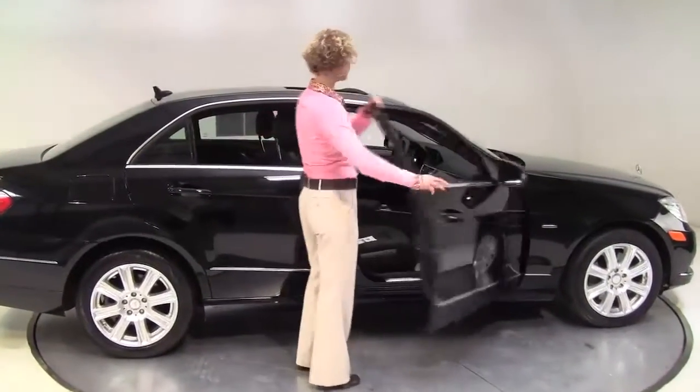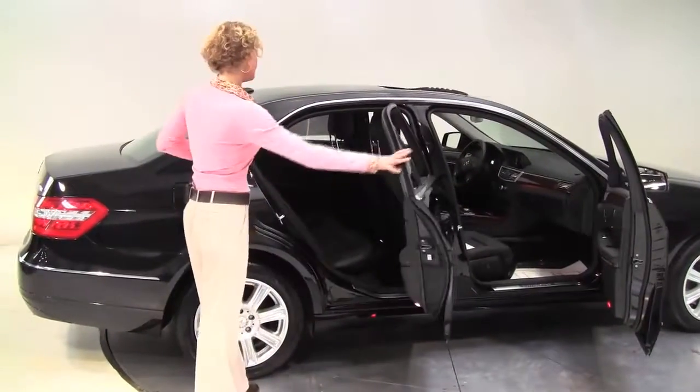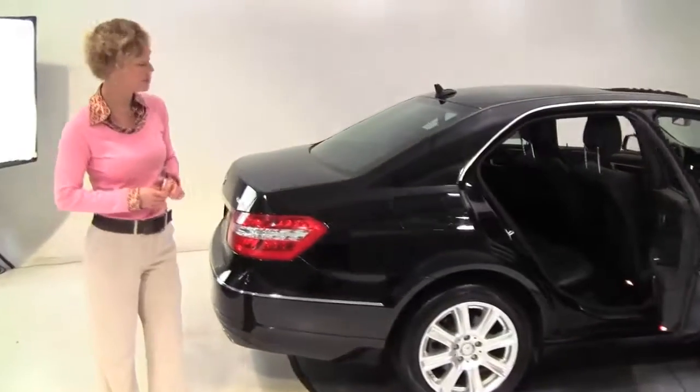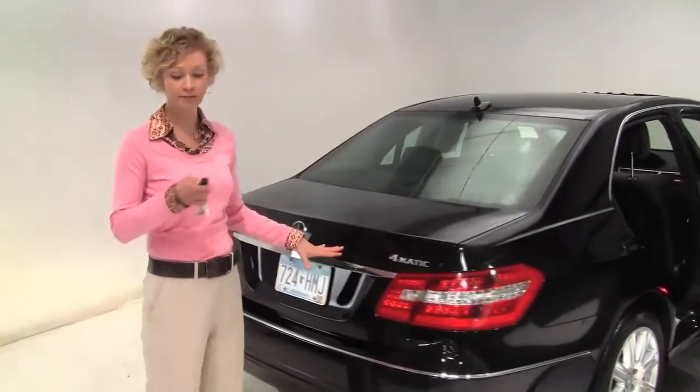This is a 2012 Mercedes-Benz E350 4Matic — black on black. One owner vehicle, purchased originally right here at Feldman Imports. The tires are perfect, alloy wheels, and it is all-wheel drive — it's the 4Matic.